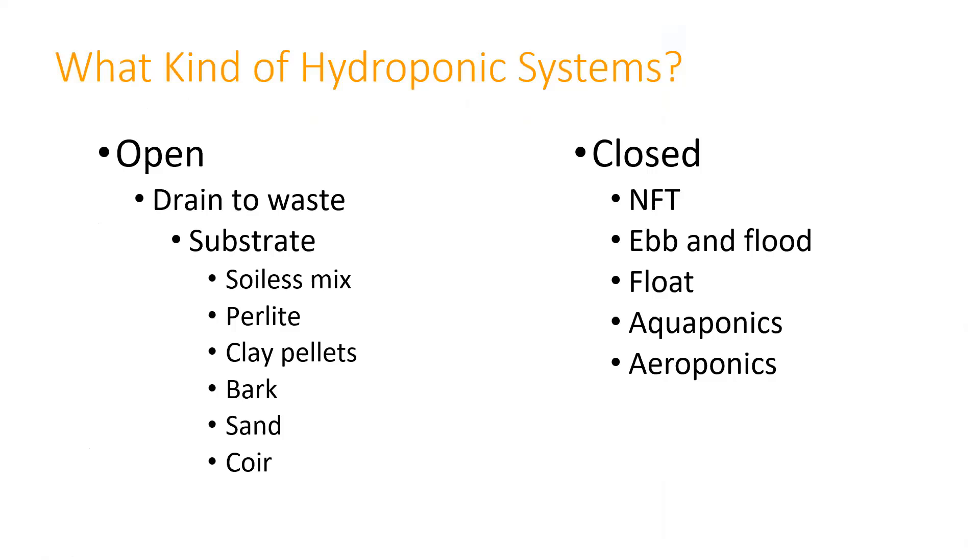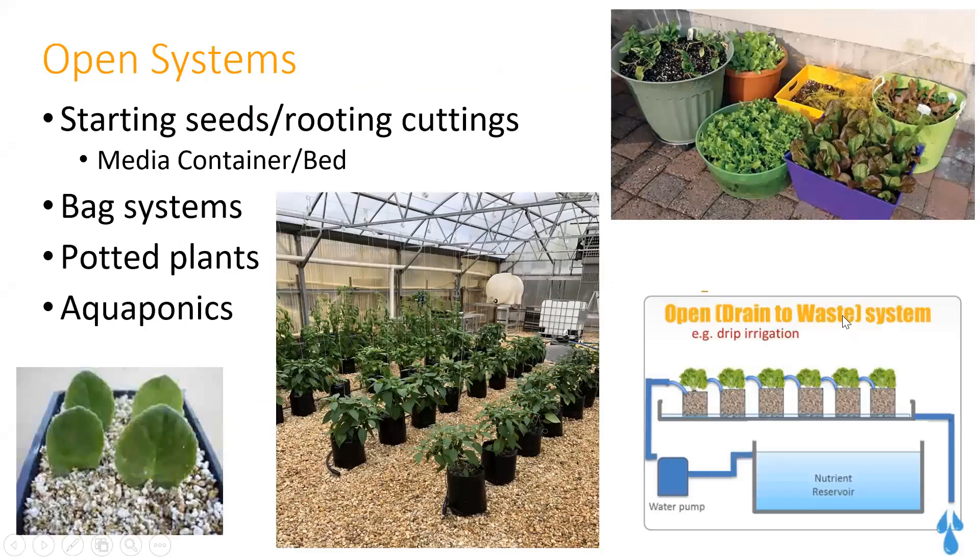So what kind of hydroponic systems are there? Well, there are a lot—they can be very simple or very complex. One type is an open system, which is a drain-to-waste system. That's fairly basic—you're growing in substrate and letting the water through; it goes to waste, you're not recycling it. In a closed system, you're recycling it. These are the types of systems we tend to see in actual production for profit, but they're all systems you can do as a hobbyist as well.